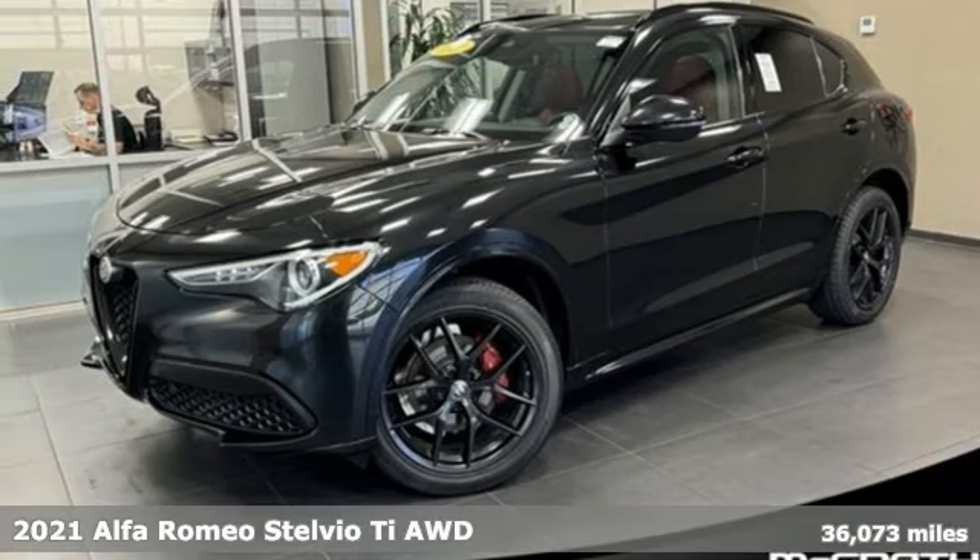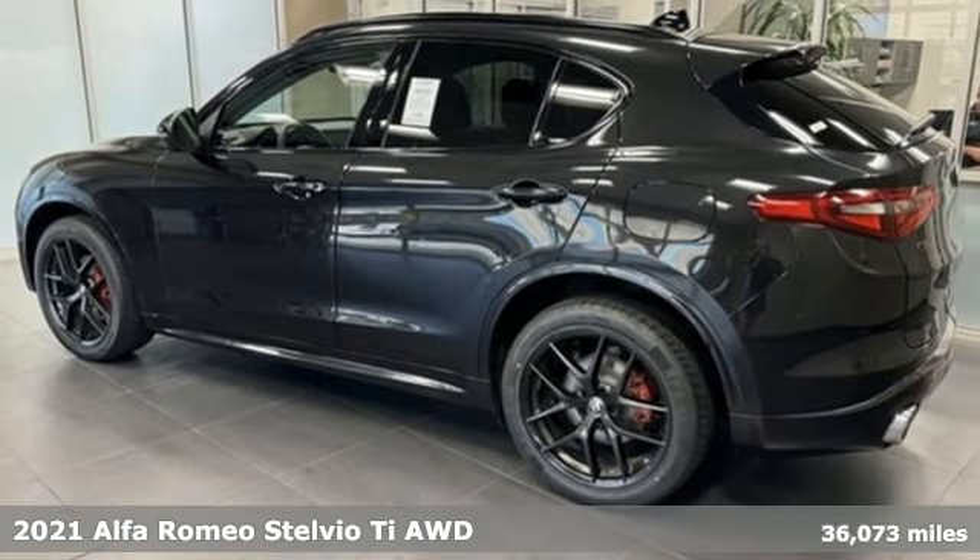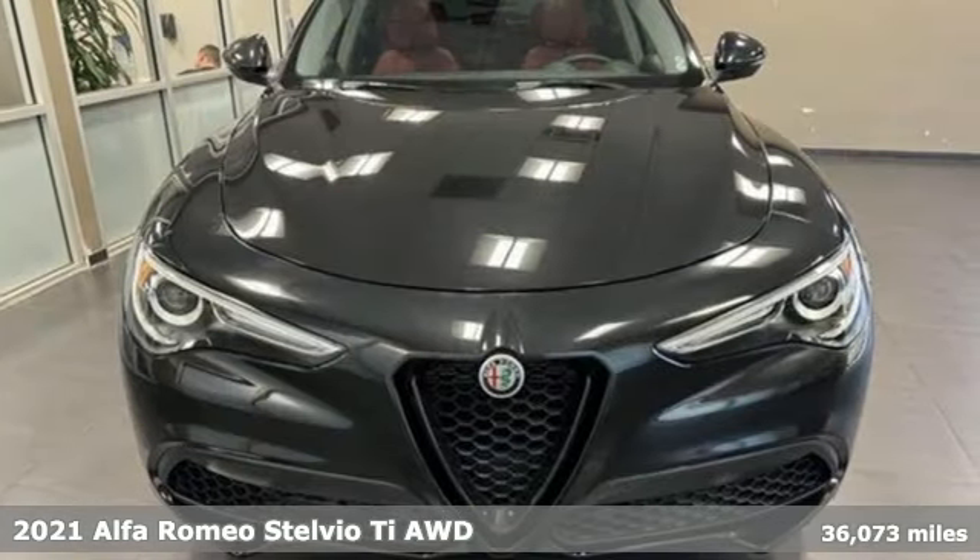Here's a 2021 Alfa Romeo Stelvio. The Italian flair and performance heartbeat of Alfa Romeo make your grocery runs more like grocery sprints.